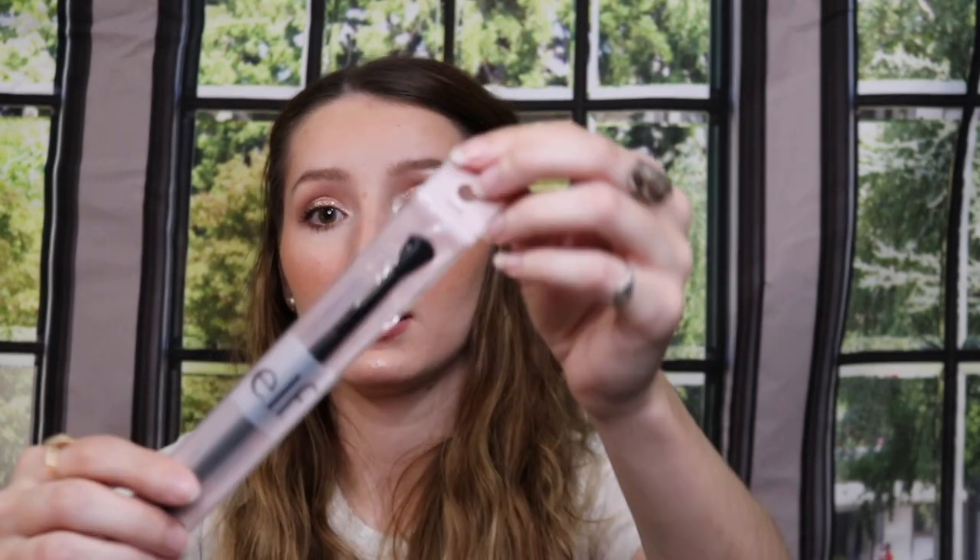The last thing I got at Ulta was this ELF crease brush. Let me know in the comments below what you enjoyed or if you've tried some of these things out, and if you recommend anything. I'll hopefully be doing another Ulta haul video in the near future. Also, if you're curious about what I'm wearing on my face and eyes, stay tuned because I just filmed a video on that using a few new and affordable products. Thank you so much for watching, liking, commenting, and subscribing — hit that notification bell and I'll see you on the next one!